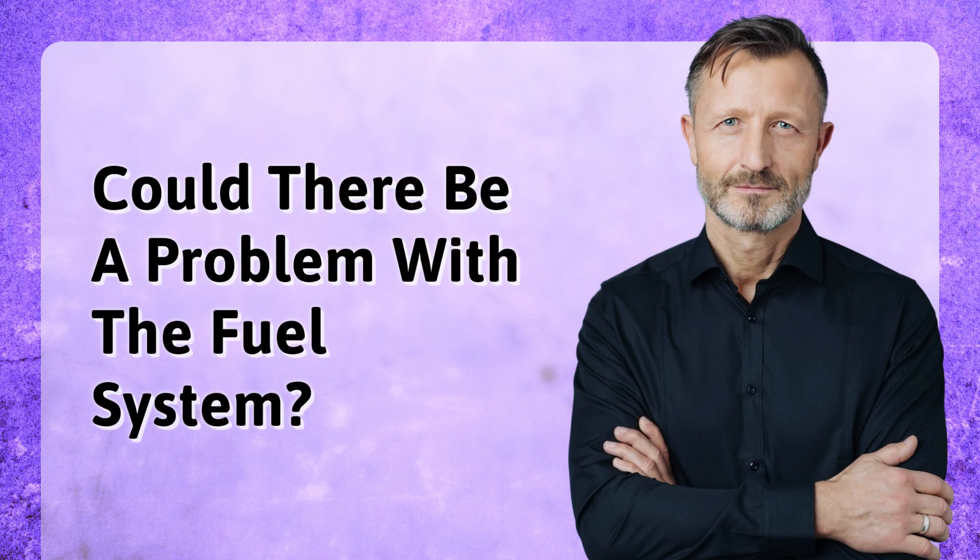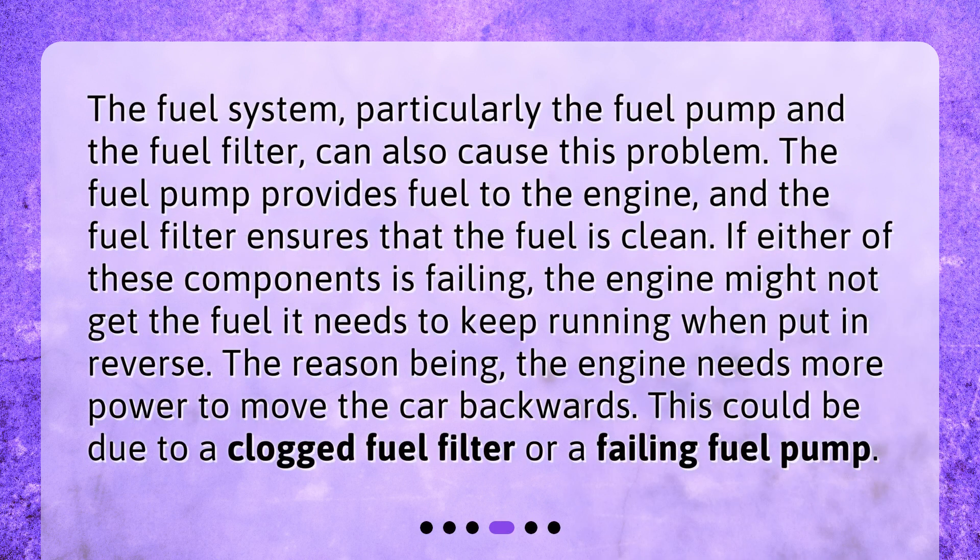Could there be a problem with the fuel system? The fuel system, particularly the fuel pump and the fuel filter, can also cause this problem. The fuel pump provides fuel to the engine, and the fuel filter ensures that the fuel is clean. If either of these components is failing, the engine might not get the fuel it needs to keep running when put in reverse. The engine needs more power to move the car backwards. This could be due to a clogged fuel filter or a failing fuel pump.